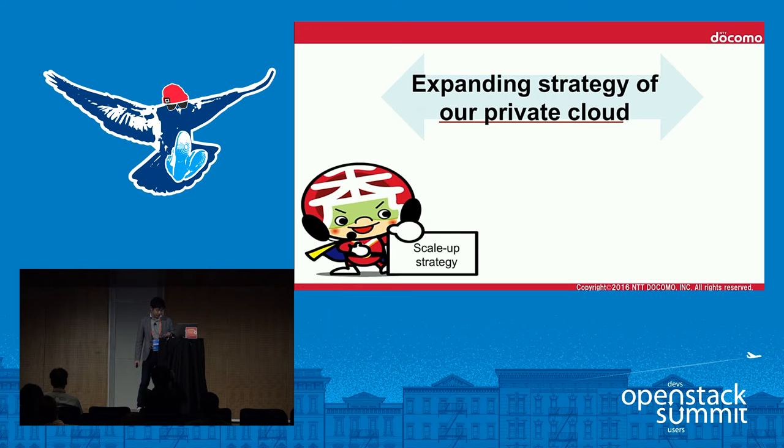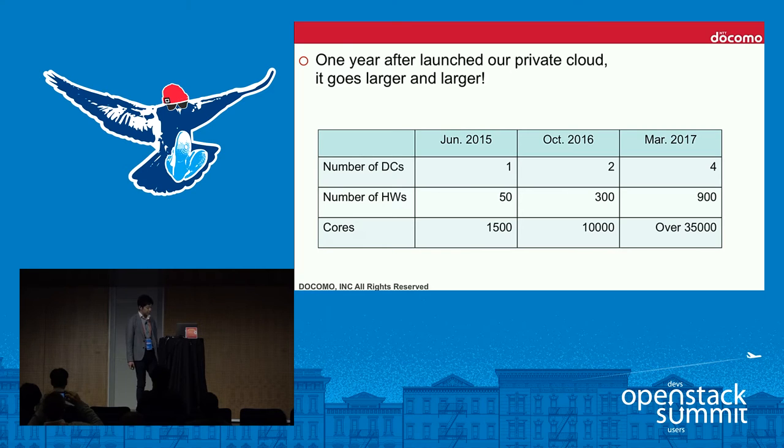The first half is focused on strategy — how do we expand our private cloud? We launched our private cloud system just one year ago. When we started, we only had one data center and about 5,000 compute cores. That's a little too small to manage or maintain systems from a TCO perspective. Running costs are affected by scale, so systems should be large to some extent.